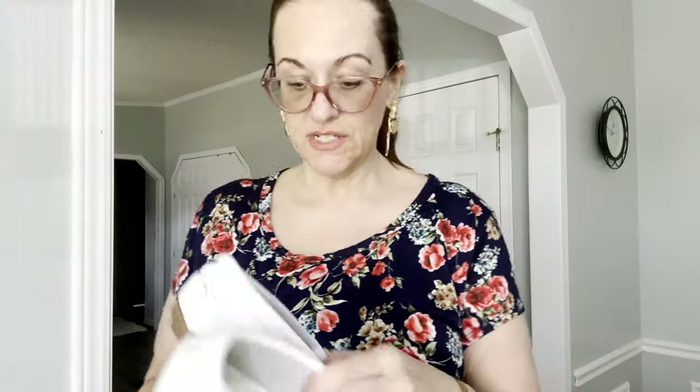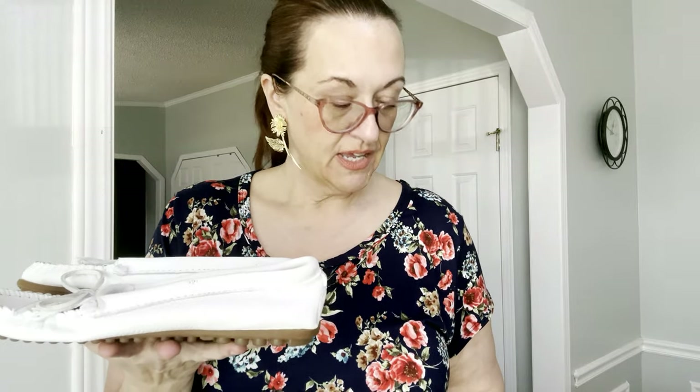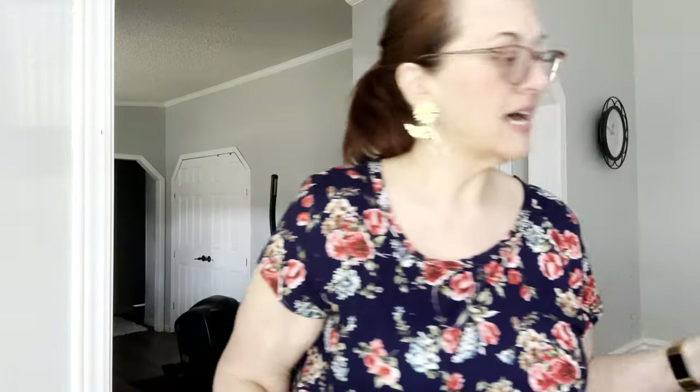Next we have some Minnetonkas, which are always a great little seller. I paid five dollars and ninety-nine cents for each pair of shoes at the Goodwill — Minnetonka size 7. And lastly are these Uggs, also size 7. I would have given them to my daughter if they were her size. Uggs are always really popular this time of year and I'll probably only get about $35-40 for them, even though they retail for well over a hundred.